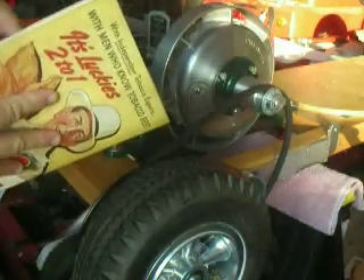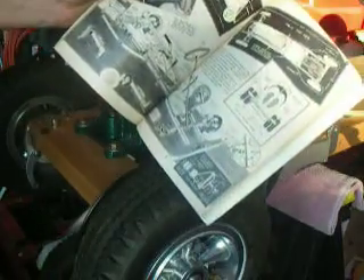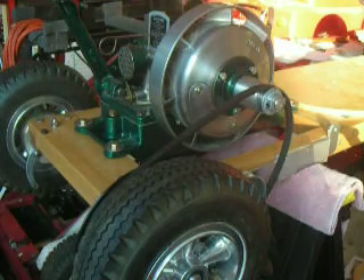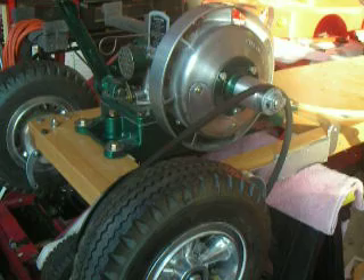There was a little five-page article that explained how to build one of these at home, and that's exactly what we're doing. We're building a couple of these to benefit the kids, and we're going to be auctioning those off at Barrett-Jackson.